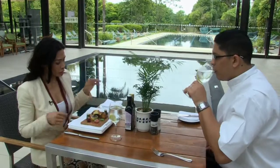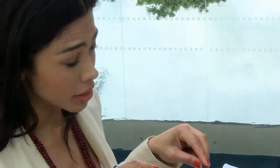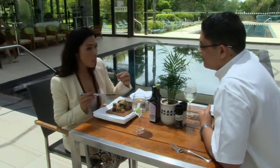We should limit the amount of salt we eat to one teaspoon a day. Serving food on a salt tablet is a great way to enhance the natural flavours of food without having to add any extra salt.